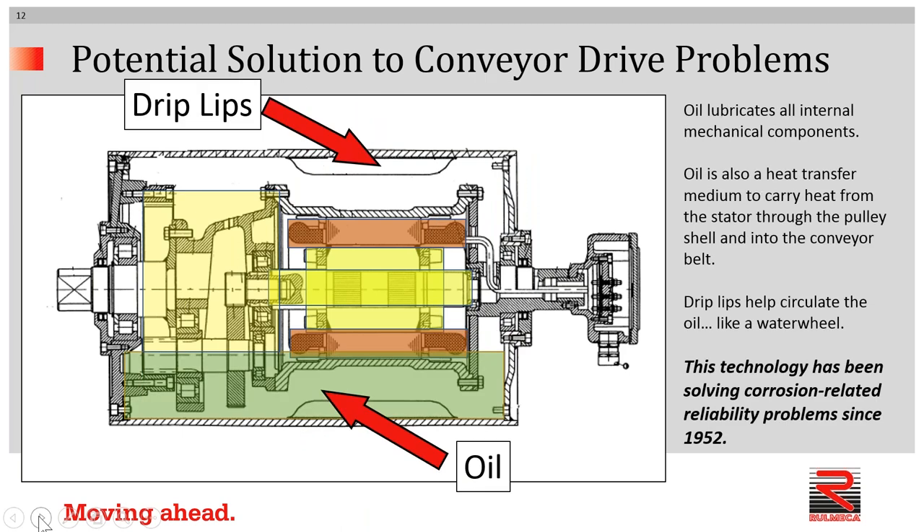When the pulley is put into operation, it's filled to a certain level with oil, and the oil lubricates all internal mechanical components, including motor rotor bearings, which almost never get maintained in the field. Our motor rotor bearings run in oil. The gearbox, of course, is lubricated through the splashing of the oil. The oil also serves as a heat transfer medium to carry heat away from the stator through the pulley shell and into the conveyor belt. This technology has been around since the early 1950s.